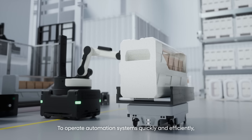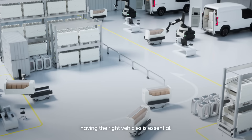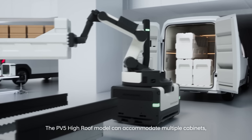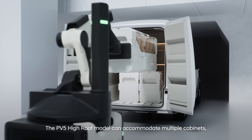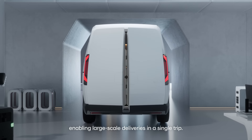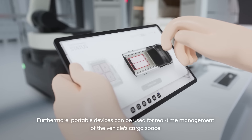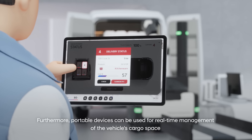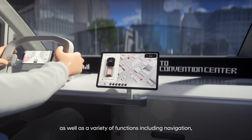To operate automation systems quickly and efficiently, having the right vehicles is essential. The PV5 High Roof model can accommodate multiple cabinets, enabling large-scale deliveries in a single trip. Furthermore, portable devices can be used for real-time management of the vehicle's cargo space.